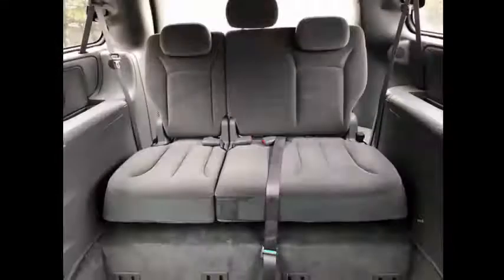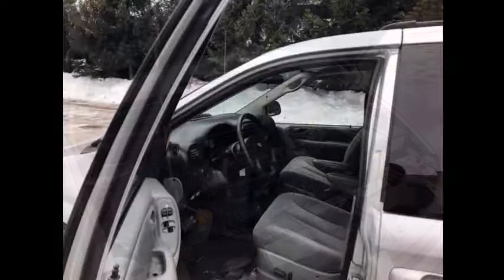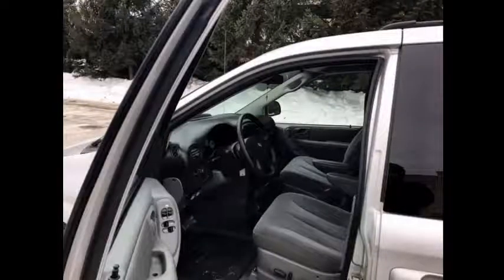This model has the upgraded suspension so the ride quality is upscale. It has a 3.8 liter V6 engine. The engine and transmission operation is smooth, powerful and fuel efficient due to the front wheel drive.